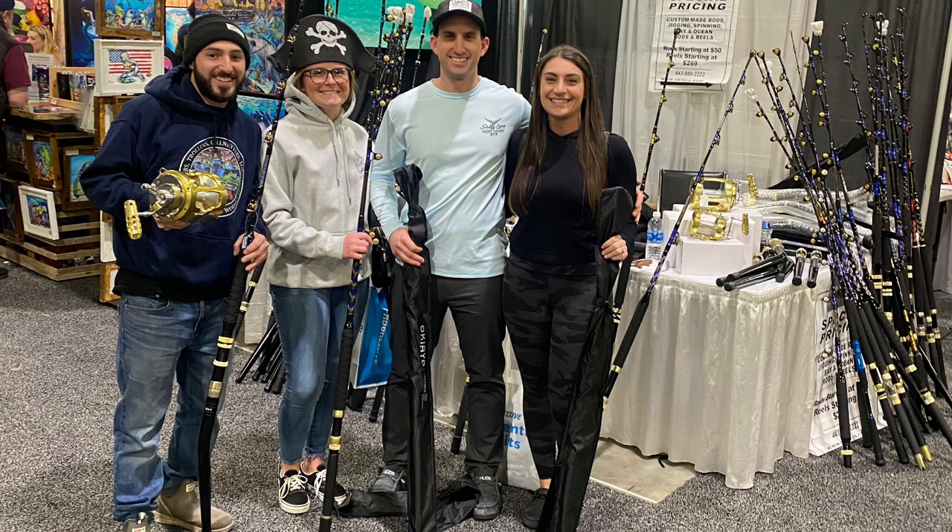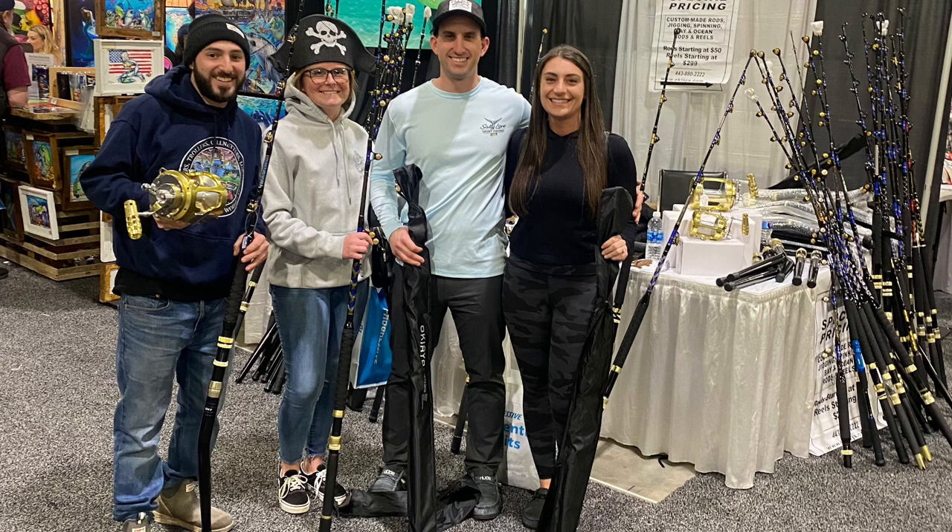Here's a picture of us at the Okuma Rods and Reels booth. That's our friends Jake and Jordan that came with us today.